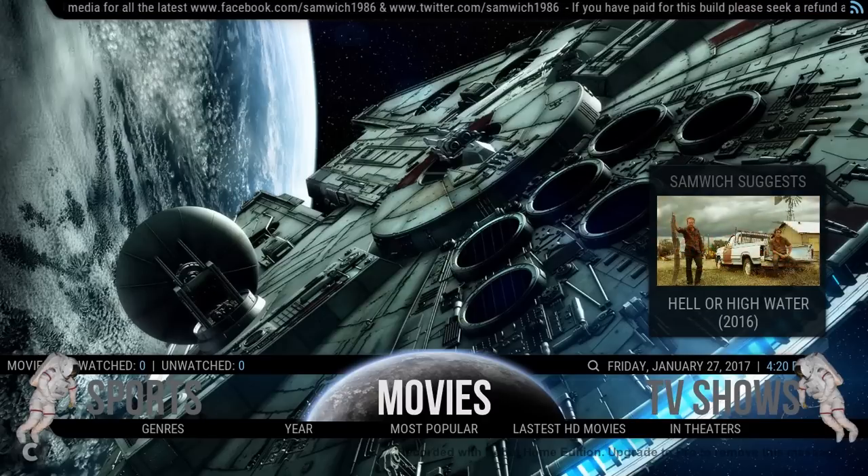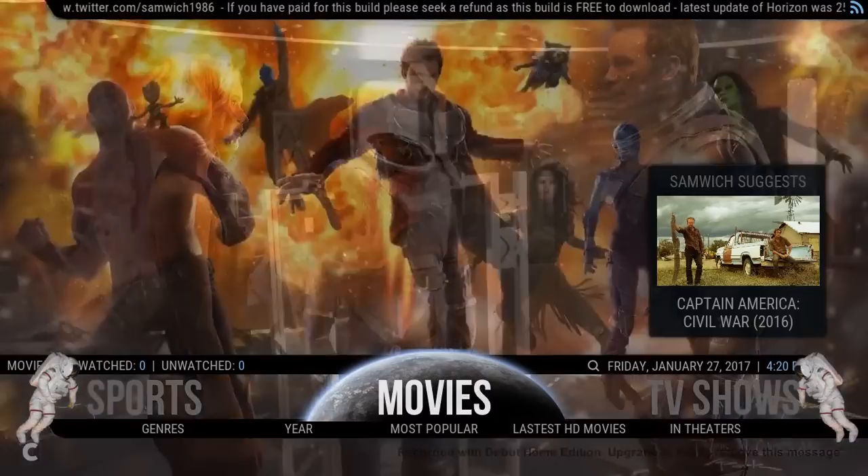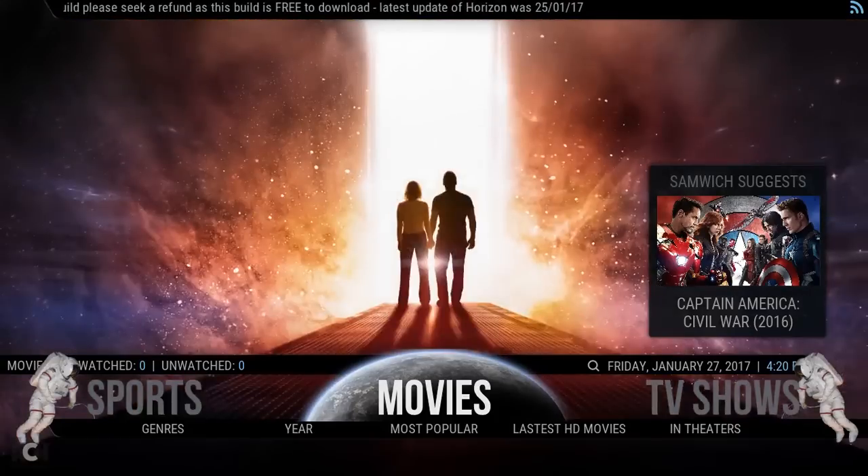As you can see at the top I've put a little RSS feed which is just going to give you my information as we go along. And also I can keep you up to date when I do an update. As you can see at the minute it's the 25th — I'll be changing that just after this video goes live, just to let everyone know that Horizon has been updated.